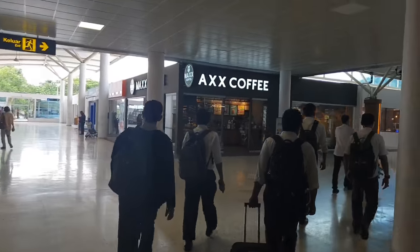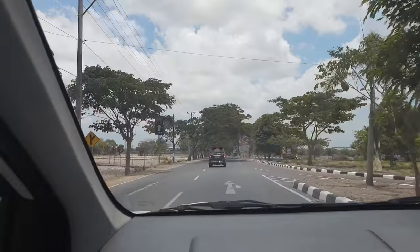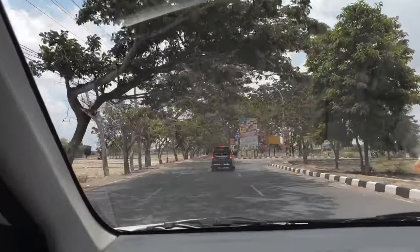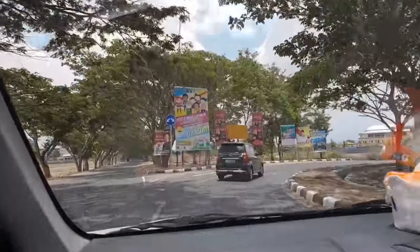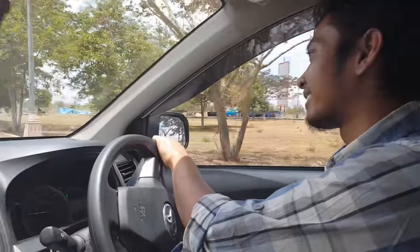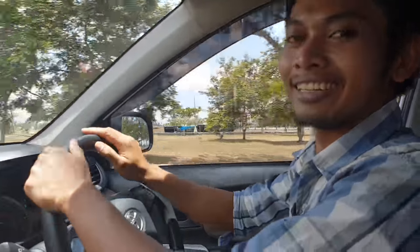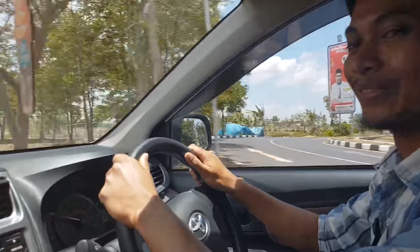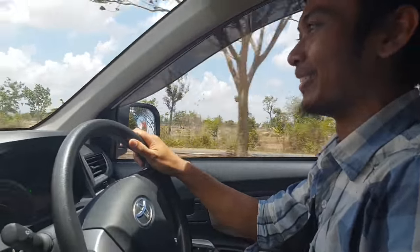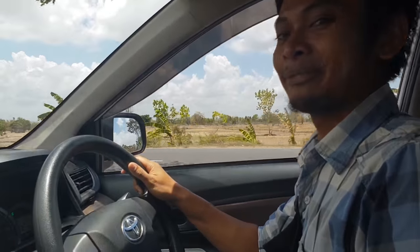We're heading out to the exit now. We're in the car and we've found our driver — we're heading to the harbour and going to stop for lunch. We have about an hour's drive. The driver says he can go faster if we're in a hurry. Are you Michael Schumacher? No, no. Maybe Sebastian Vettel? In my dreams.